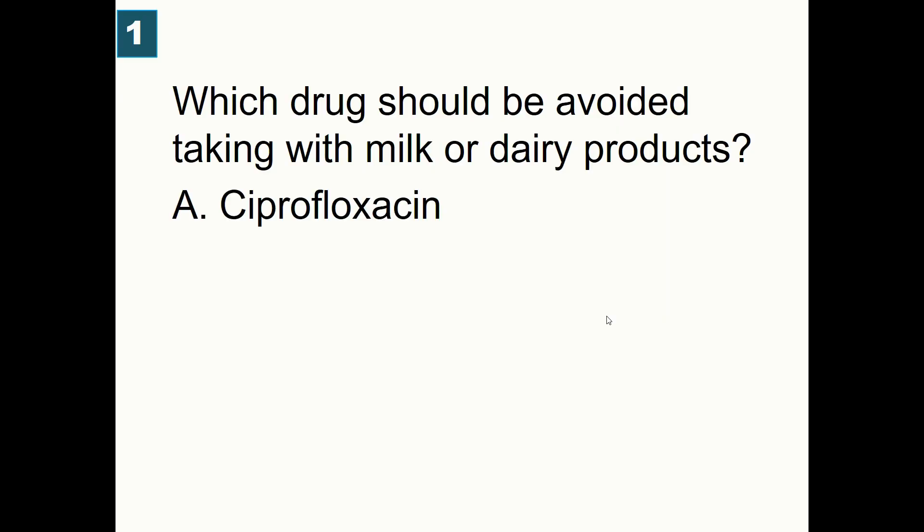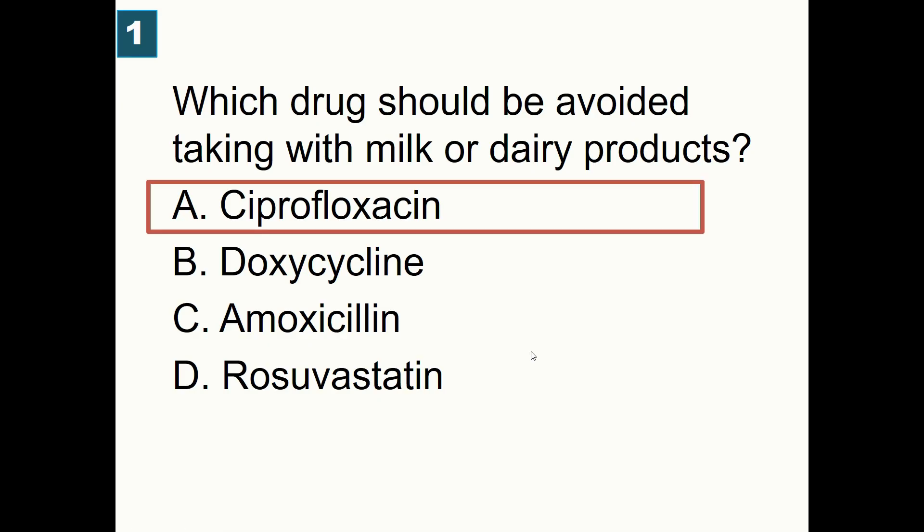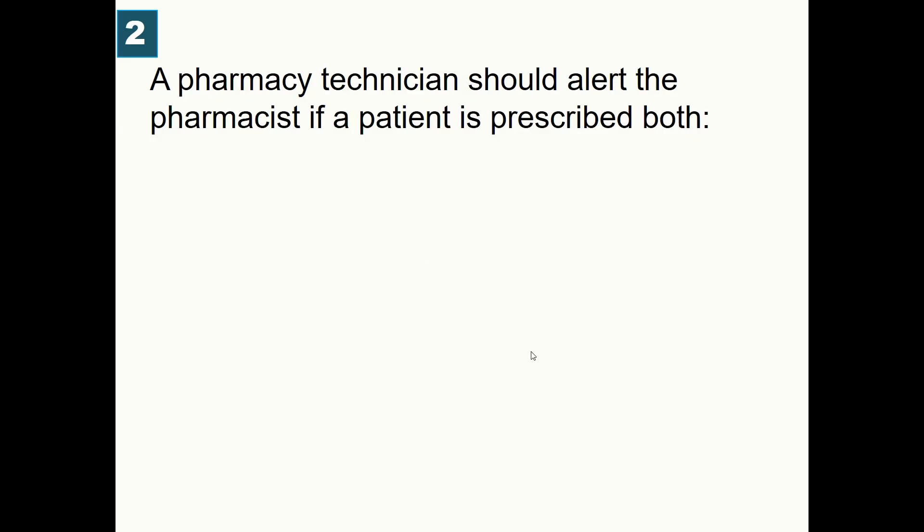Which drug should be avoided when taking milk or dairy products? A) Ciprofloxacin, B) Doxycycline, C) Amoxicillin, D) Rosuvastatin. The best answer is ciprofloxacin. Ciprofloxacin should be avoided with milk, dairy products, calcium, and aluminum salts.